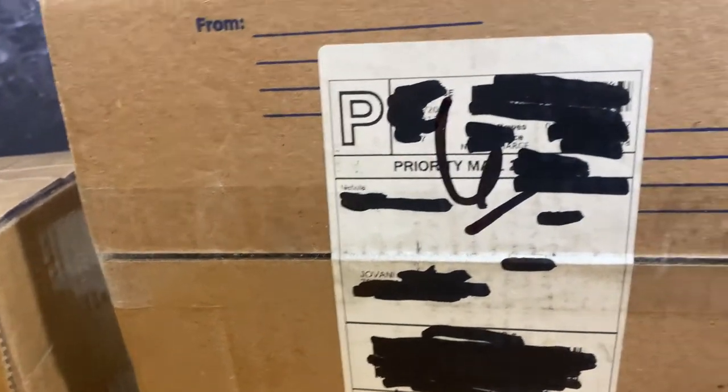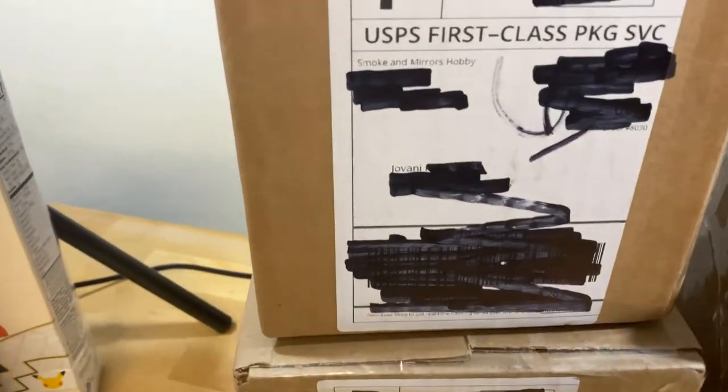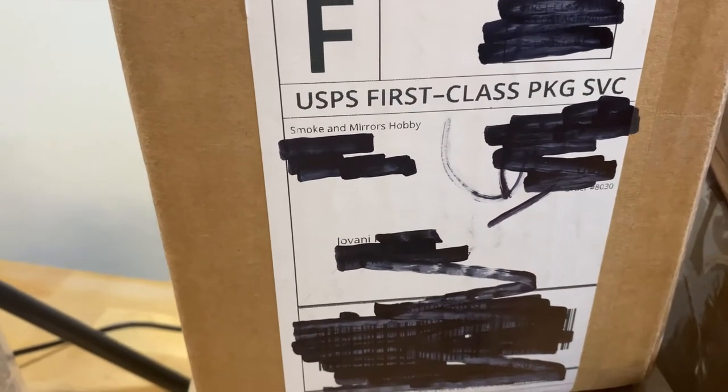Only got two more places. This is Nubula — a new person I just tried on TCGplayer. And the last three boxes are from Smoke and Mirrors Hobby — which actually has a store.